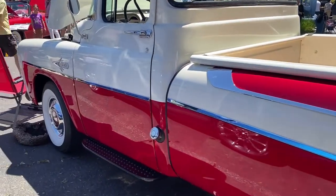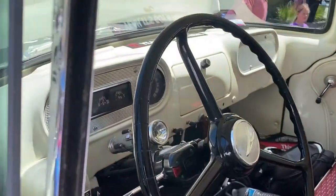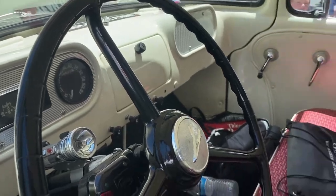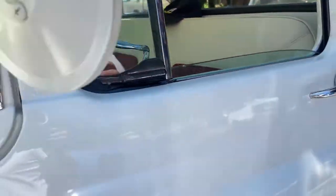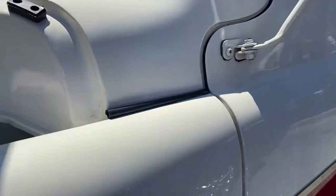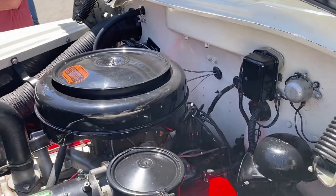This one has a push-button automatic transmission and a 315 cubic inch V8 engine. They originally had a polyspheric 315, but it's been converted to a Hemi — they put Hemi heads on it from '57. A real, authentic conversion, and it's so cool.